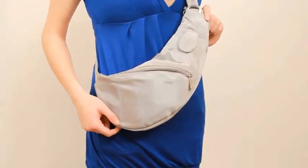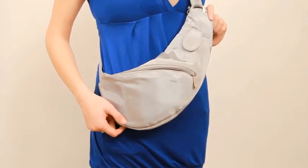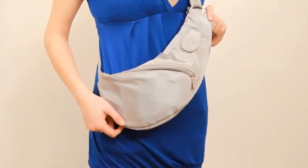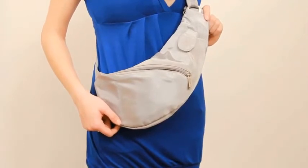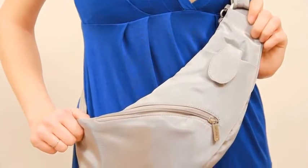The Anti-Theft Sling Bag from Travelon, style 42371. Tourist spots, public transportation stations, and restaurants are notorious hangouts for pickpockets and thieves, and unsuspecting travelers or commuters are easy targets.